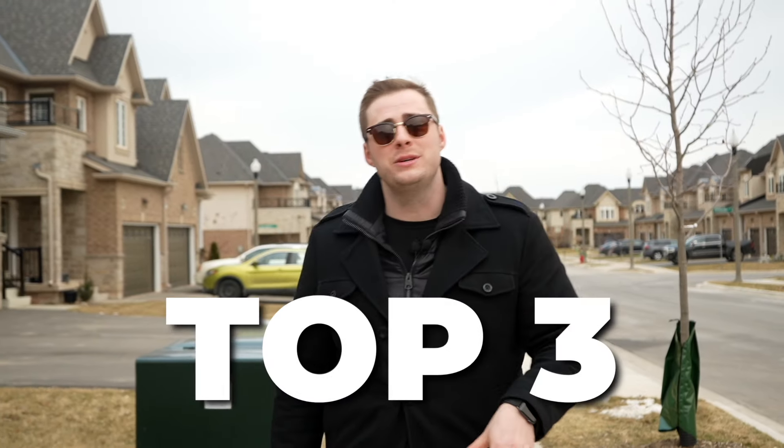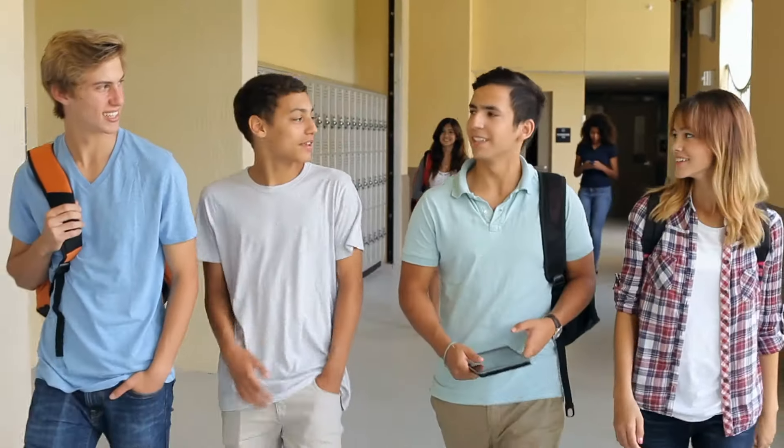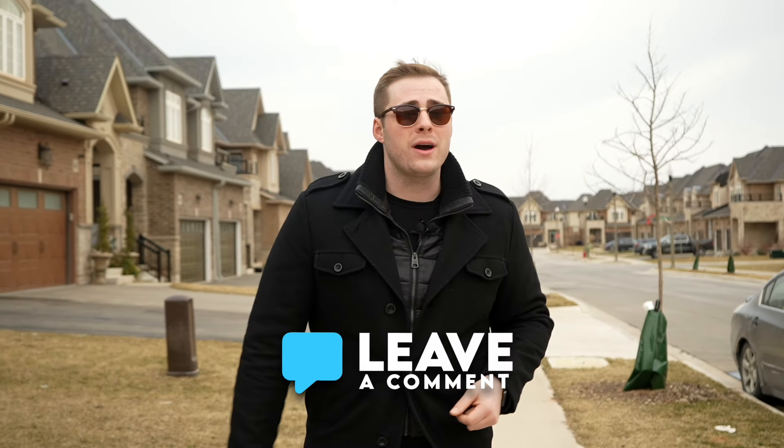Since you stuck around to the end, I'll share the top three reasons why my clients choose not to move here. Number one is because there are no condo options. Number two is because there are no high schools, so if your kids are going to be in high school and you want them to be able to walk to school, unfortunately you won't be able to find that here. And the third reason is that it is a little bit further out from the downtown core of Hamilton. Now that you know the top three reasons why my clients choose not to move here, is Winona the right city for you? Let me know in the comments down below. The next video I'd recommend checking out is the top fastest growing community within Hamilton — you can find that video right here.